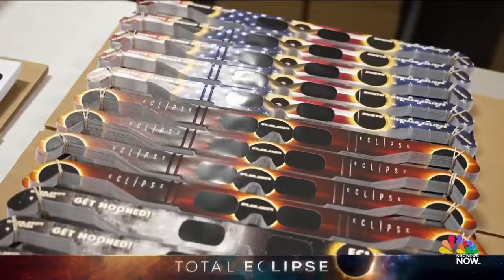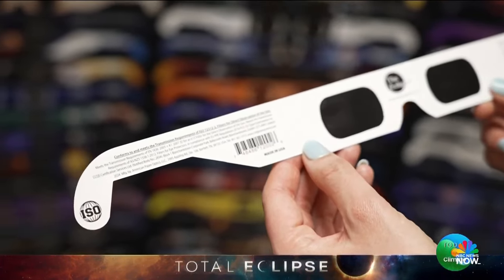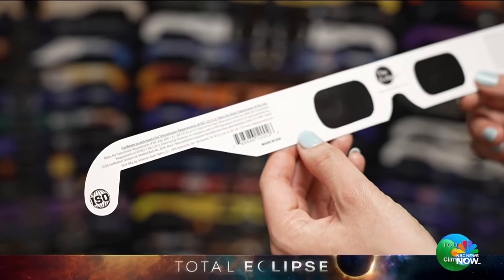The main difference for a pair of eclipse glasses versus traditional 3D glasses is the lens. We use an ISO certified lens to put in the eclipse glasses. And this eclipse is going to be a much bigger deal than it was in 2017.